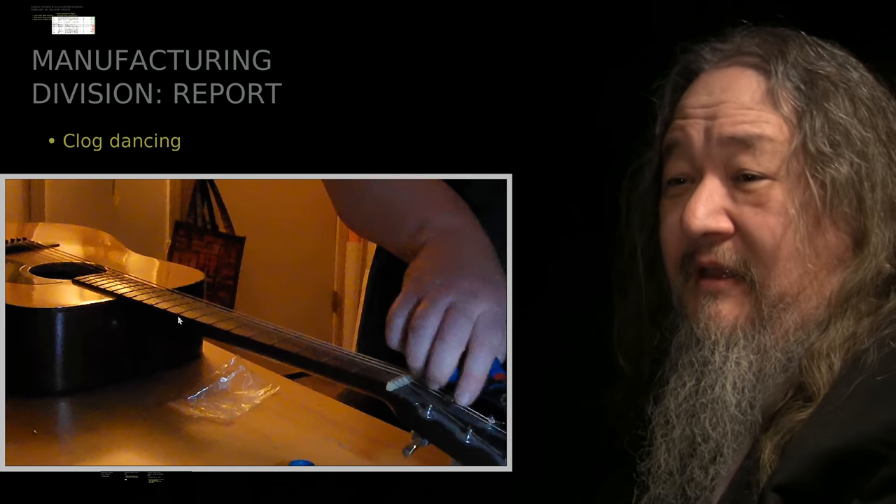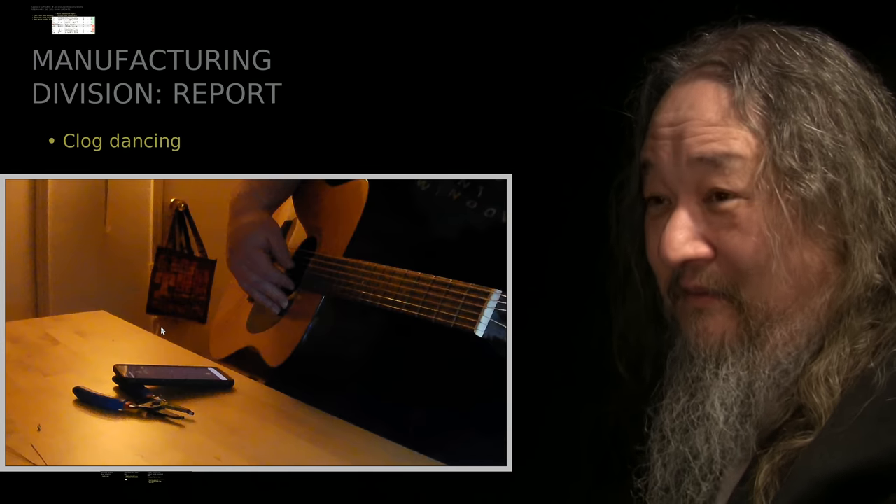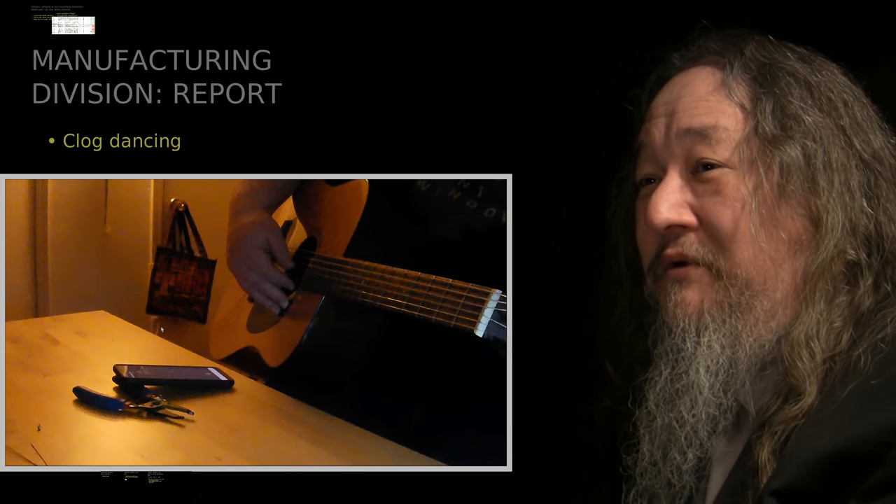Then I finished changing the strings and noodled around on the guitar for the first time in the 21st century, I think.